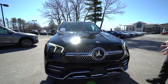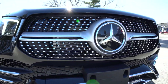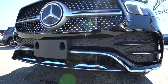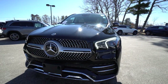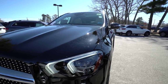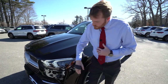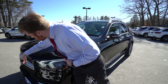Up front, I want to talk about the driver assistance package. Right behind the Silver Star there is radar, and that is going to calculate how far in front of you the car is and help keep you a certain distance based on whatever settings you choose. It's also going to help with cruise control — if you're in a 65 mile an hour zone and come into a 45, the car will slow down to 45.